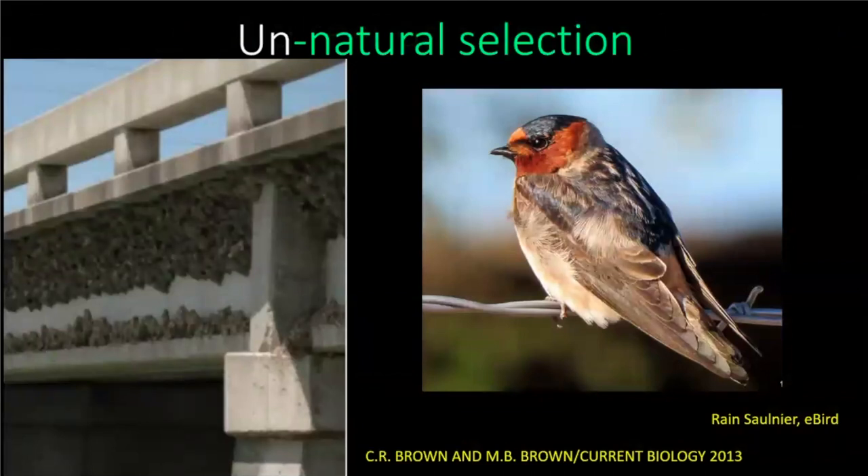There's also evidence of unnatural selection. Cliff Swallows build their nests under bridges and overpasses. A 17-year study looked at the roadkill of Cliff Swallows nesting on these bridges versus measurements of wild Cliff Swallows. They found a statistically significant difference: the ones being killed on the road are the ones with the longer wings. What's happening is that nesting near a highway is actually a driver for shortening wings. The theory is that you can take flight more quickly with shorter wings, so the shorter-winged Cliff Swallows are taking off and avoiding collision.